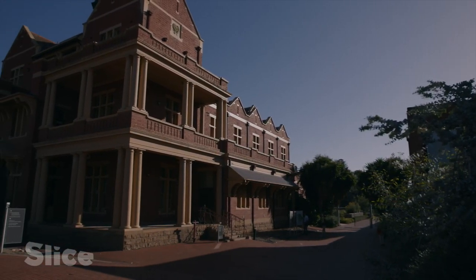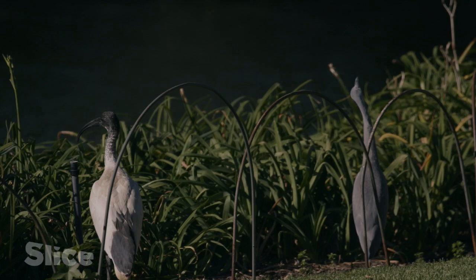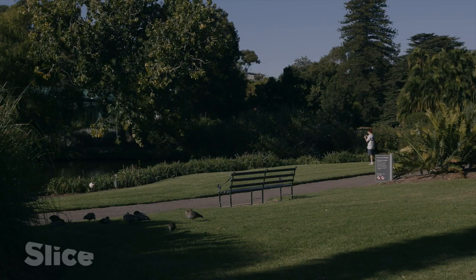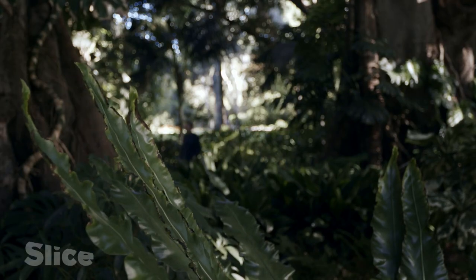An exceptional botanical garden can be found just a few minutes' walk away from the centre. Built nearly 20 years after the first settlers arrived, it's now part of the city's identity. This enchanting place features a collection of plants from the whole world, sorted by themes.